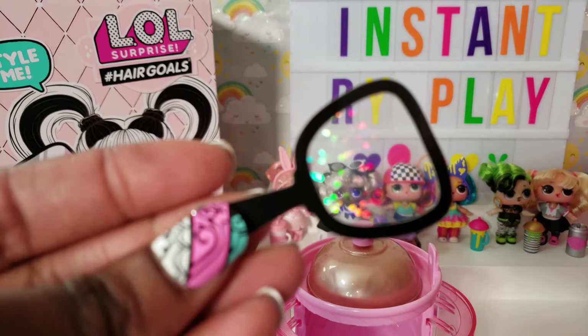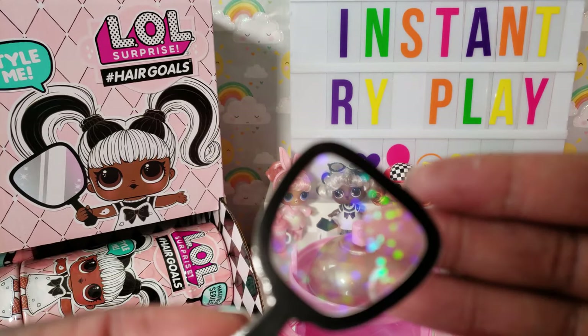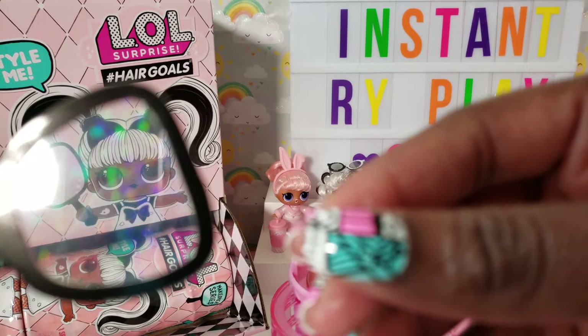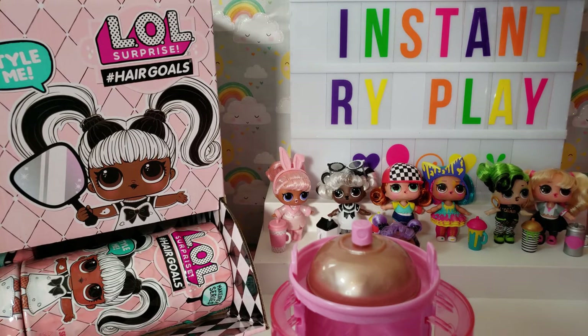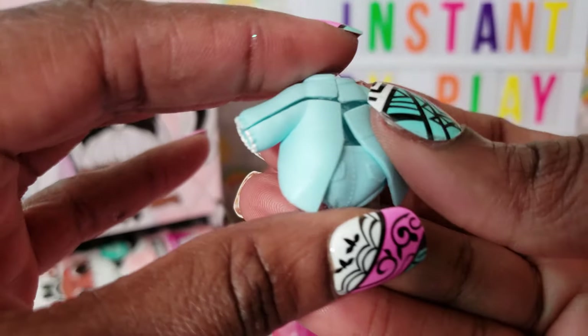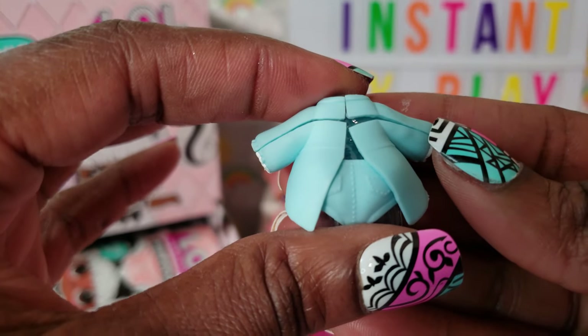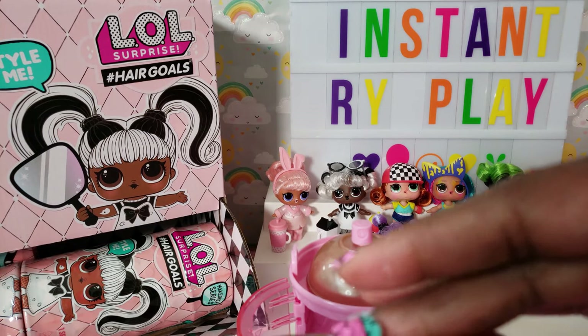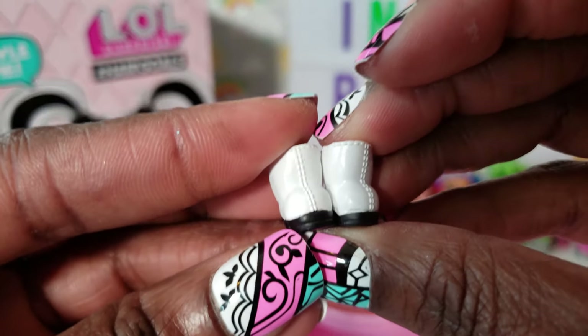One of the things you get inside is a mirror for your doll — it can also be held up to a camera lens to get a shimmery glitter effect in photos. There's a really cute outfit — it's like a tuxedo with tails and little shorts. Very adorable. And some cute little boots with black bottoms, kind of dressy.